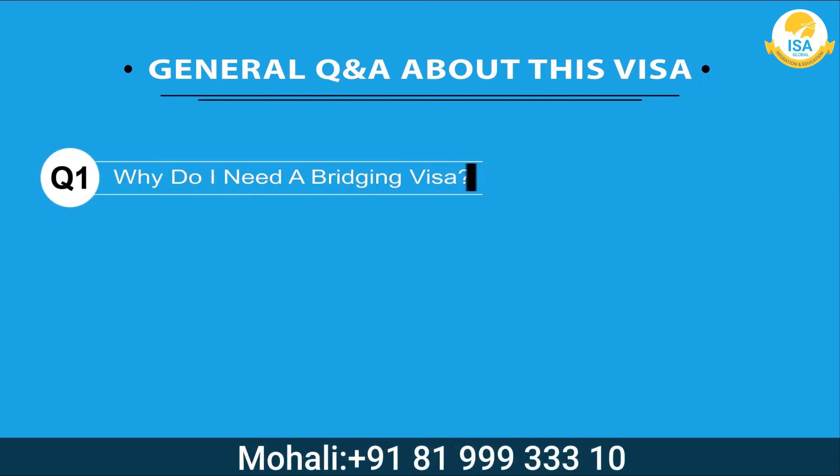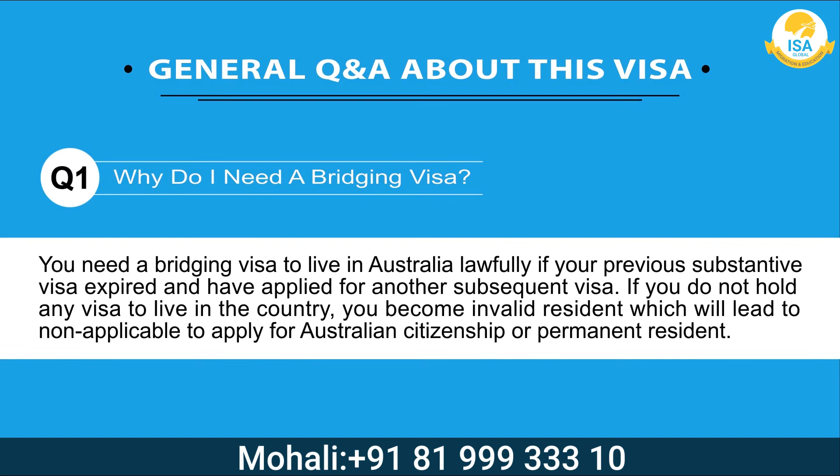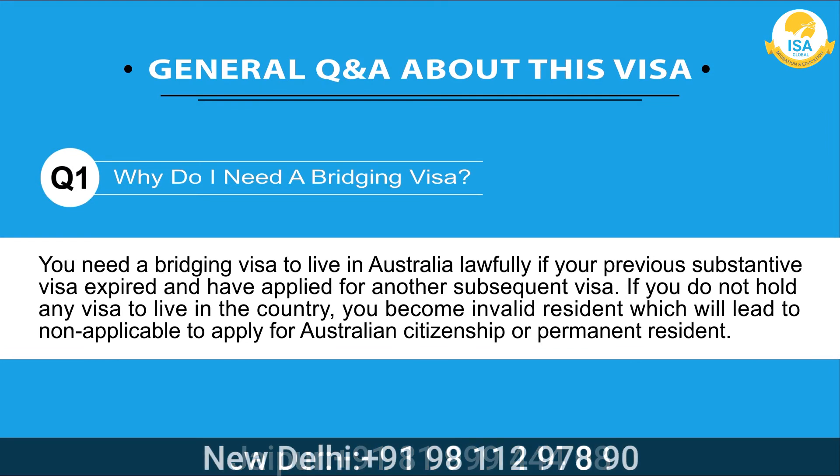You are facing financial distress and have an urgent need to work, but your current bridging visa does not have working rights. You may have to prove that with proper documents.